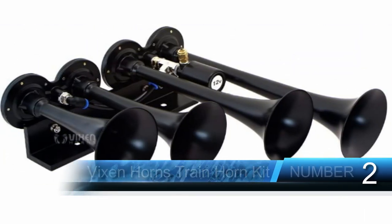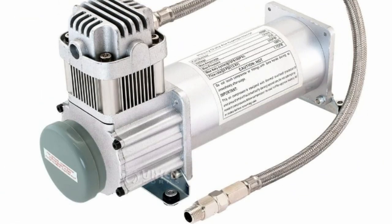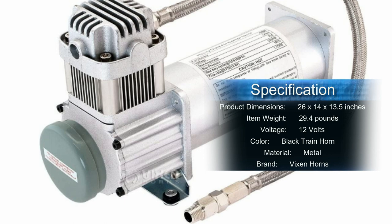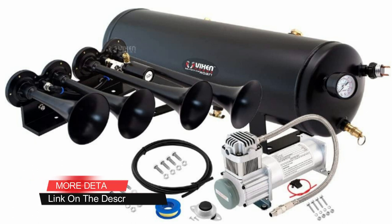Number two: Vixen Horns Train Horn Kit for trucks, cars, and semis. This four-horn system comes with a complete installation kit to get you up and running in no time. Includes four horns in descending sizes for different tones, a 12-liter air compressor tank, thermal overload protection, and metal horns and parts. Loud 149 dB sound. It can take about two to three minutes for the compressor tank to refill with air.